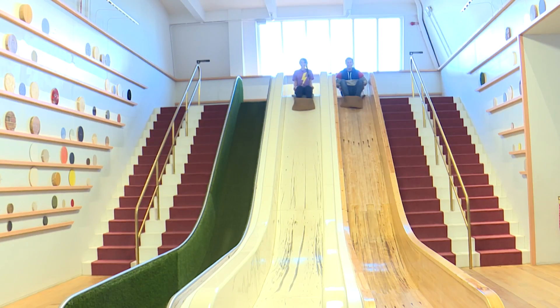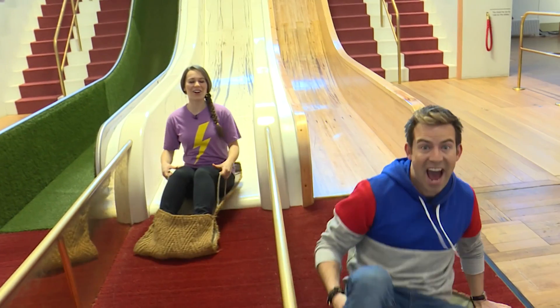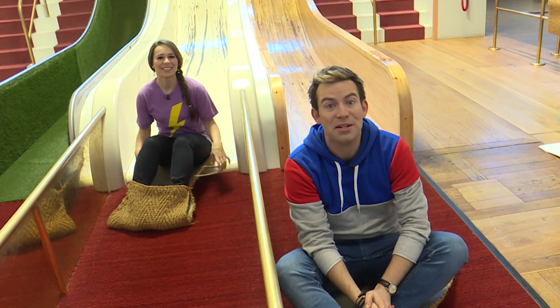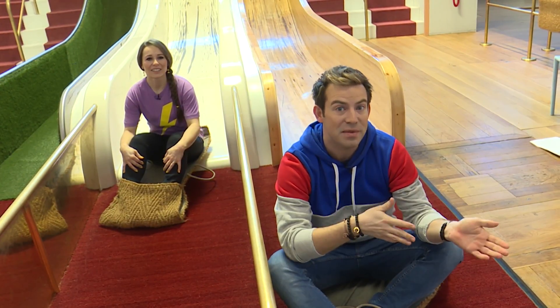Are you ready? I'm ready. Three, two, one, go! I won. And I kind of knew I was going to win because I was on the wooden slide which is so much faster. Think of it like being on rollerblades — it's faster when you go on the pavement and not on the grass.